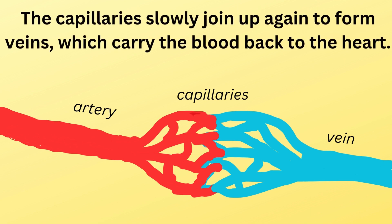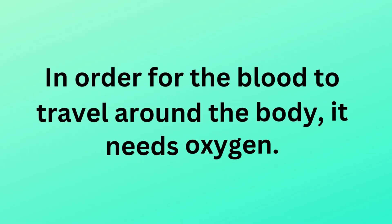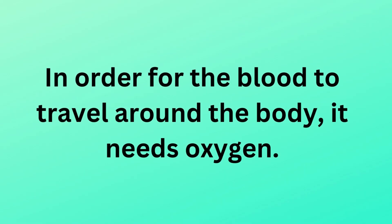The capillaries slowly join up again to form veins, which carry the blood back to the heart. How does blood receive oxygen? In order for the blood to travel around the body, it needs oxygen.